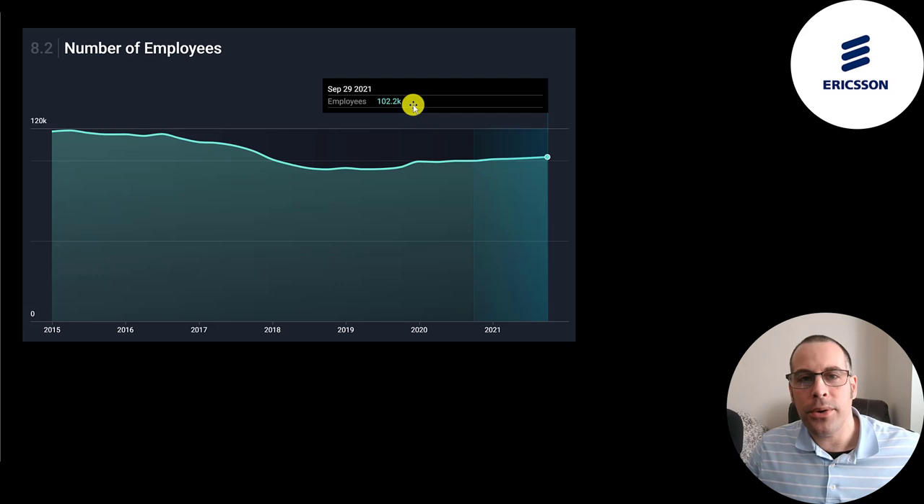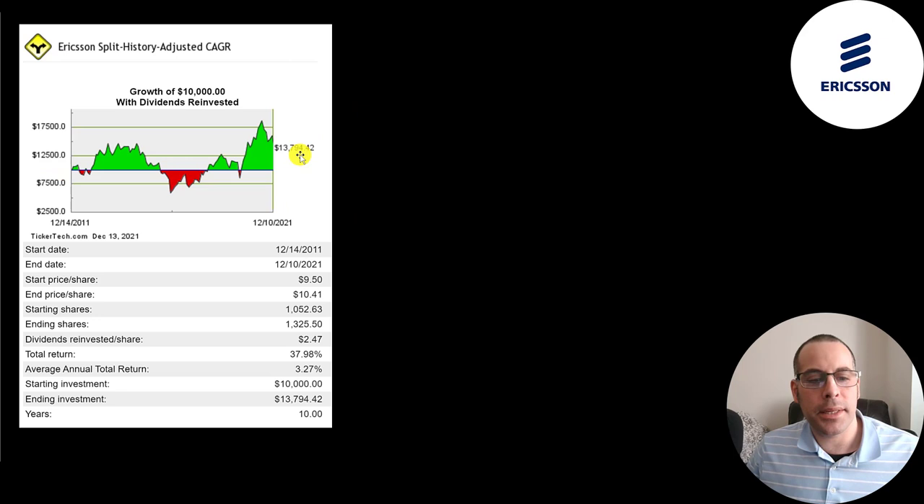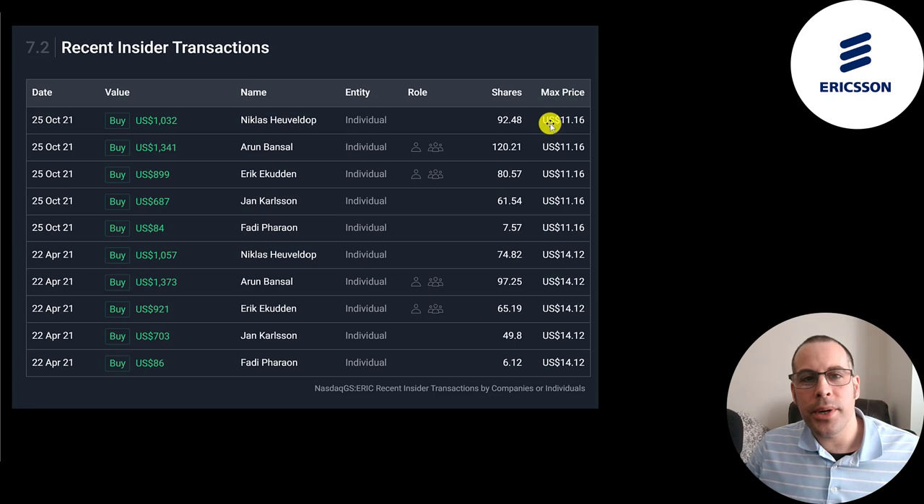It's not a good sign to see a company decreasing their employee count — they were at 120,000 and are now at 102,000. If you put $10,000 into this company 10 years ago and reinvested the dividends, you'd have $14,000 today. That's only a 3% annual return.